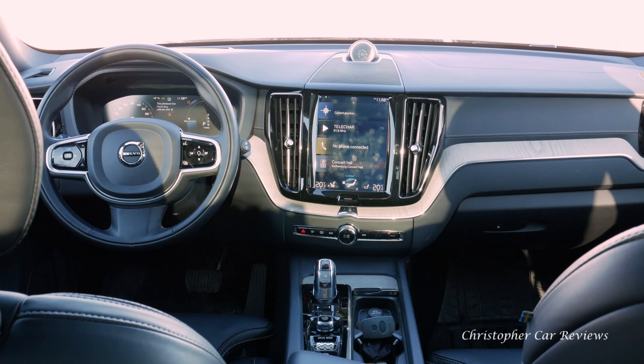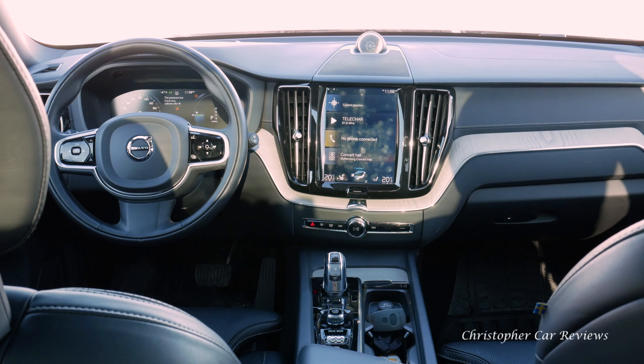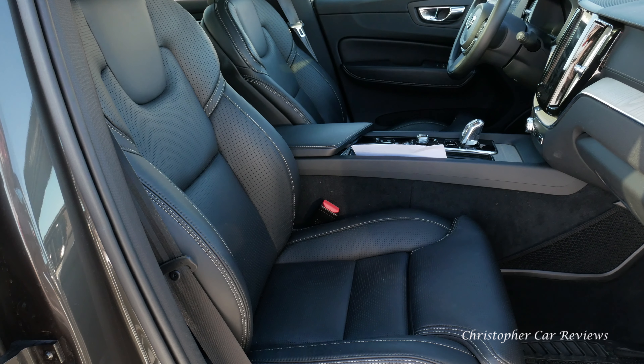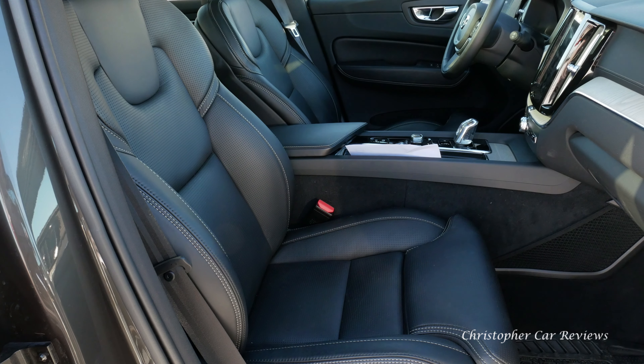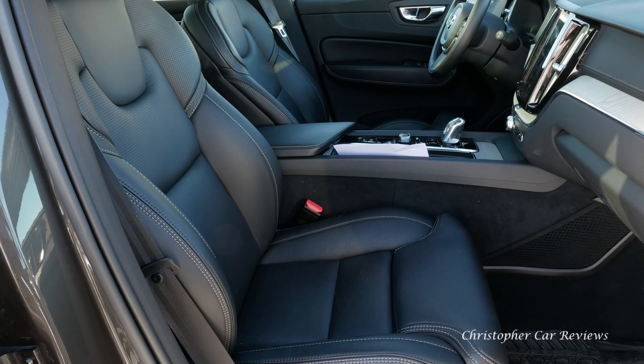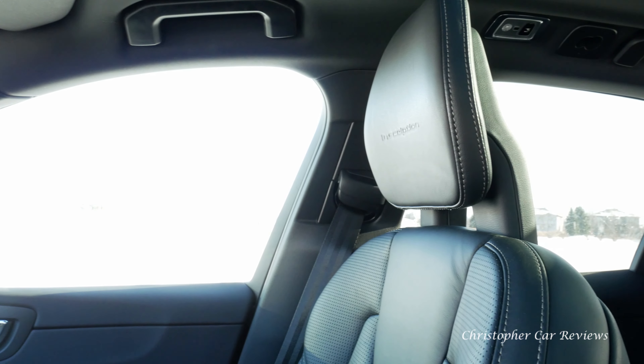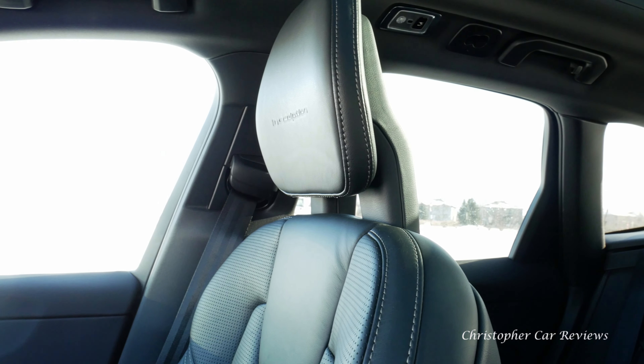Now the interior. This Volvo has very nice materials — there's stitching, the steering wheel leather is excellent. As for the seats, I had made a comment in the past that the optional seats were good but maybe not as great as everyone said. I'm taking that back now — I've found a good adjustment and these optional seats are excellent. Ross always loved the Volvo seats. I also noticed excellent rear three-quarter visibility here, one of the best in the category.